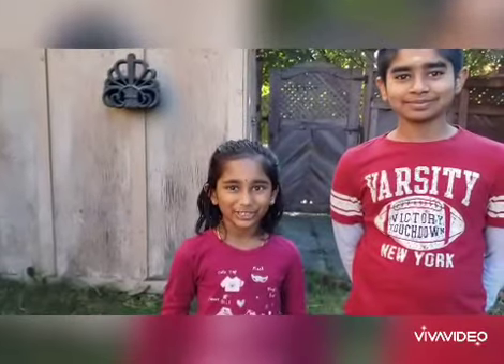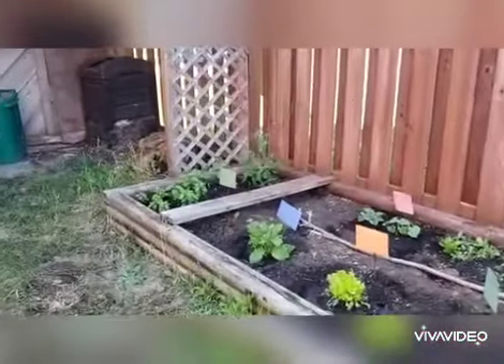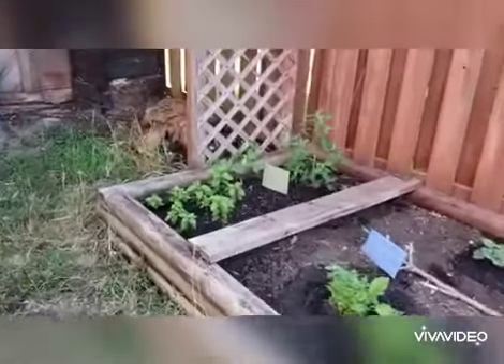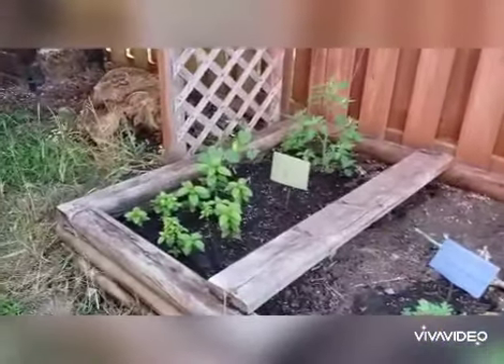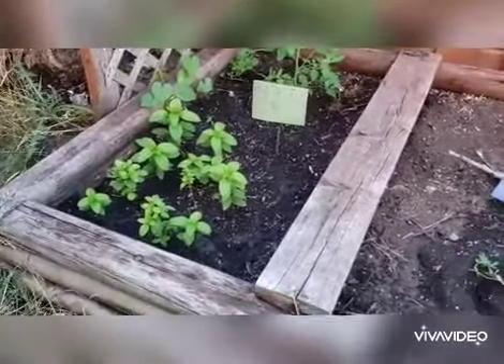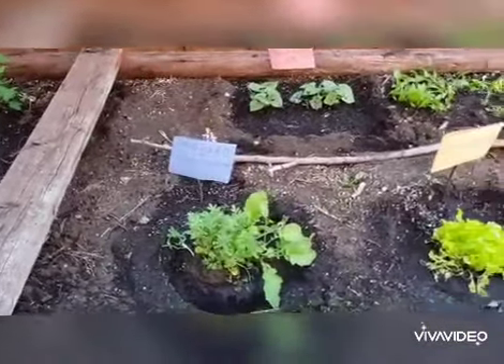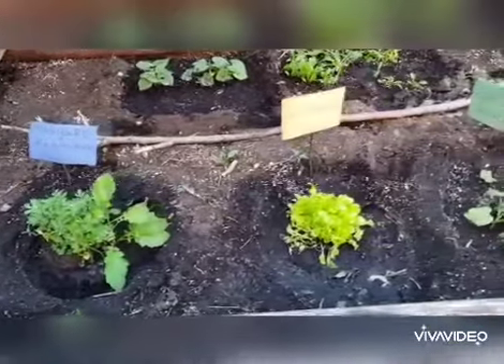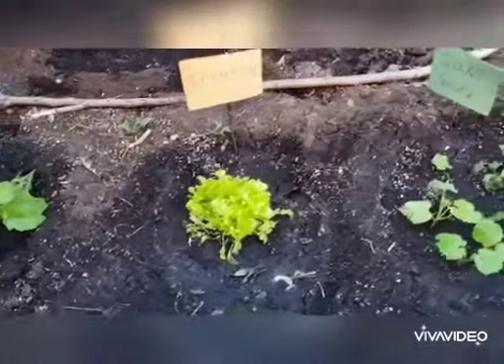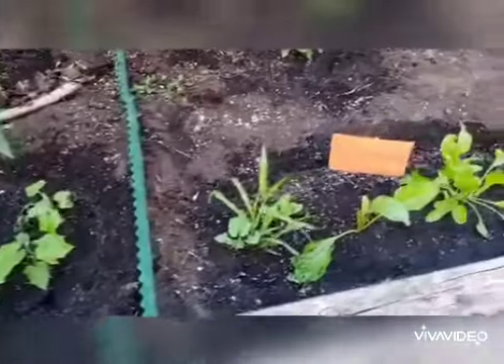Hi guys, this is our veggie garden and we'll be showing a tour. With the signs, you'll know what is what. Who made the signs? You made the signs? Yeah, and me.